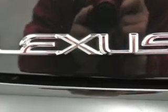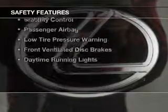Additional features include steering wheel controls, memory seats, a premium sound system, and alloy rims.